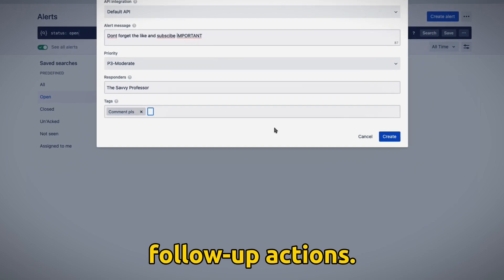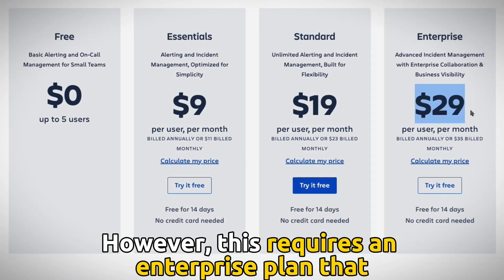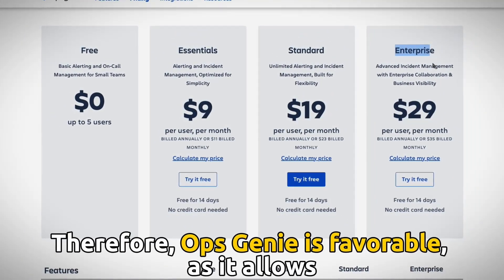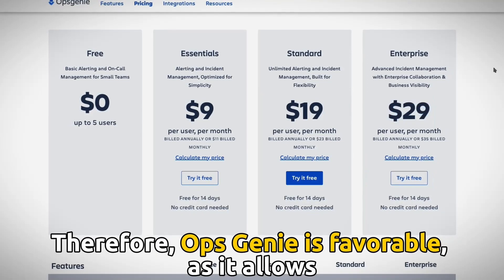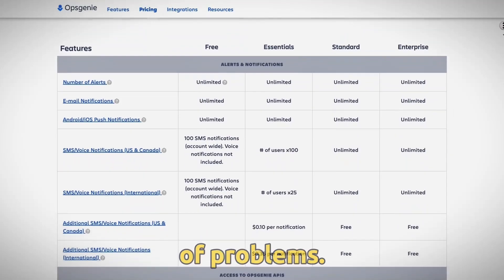However, this requires an enterprise plan that costs $29 per user per month. Therefore, OpsGenie is favorable, as it allows users to focus on the cause and prevention of problems.